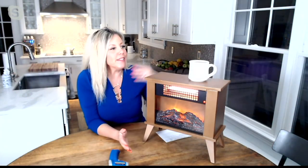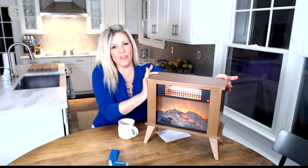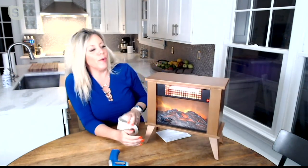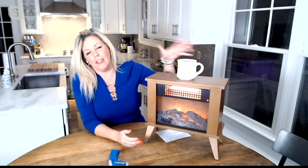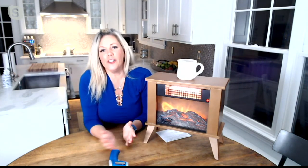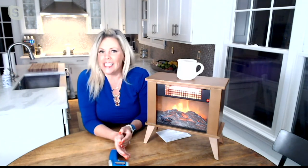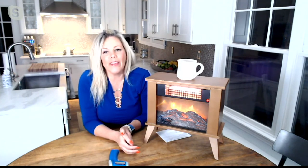It only weighs 11 pounds. I'm going to pick up my little mug here and you can see how easy it is to just pick that up and move it around. So let's say you've got it in your kitchen in the morning, then you're out doing things all day, and at night you just want to sit in the den in your recliner and watch TV — you can take this in there because it is very easy to move.